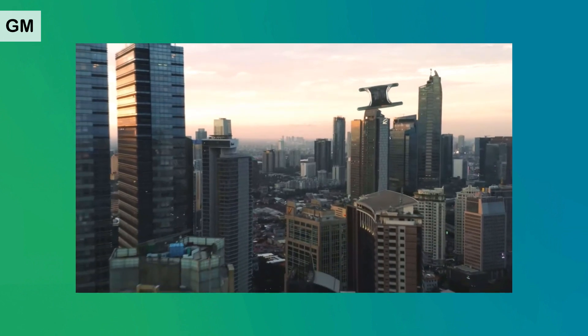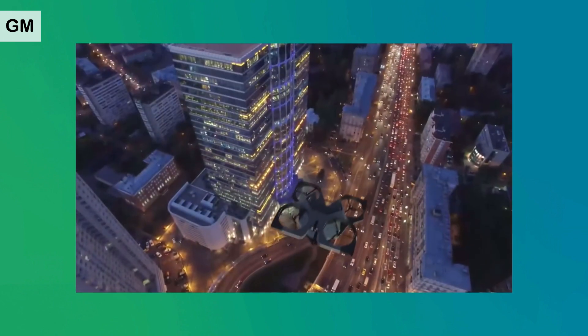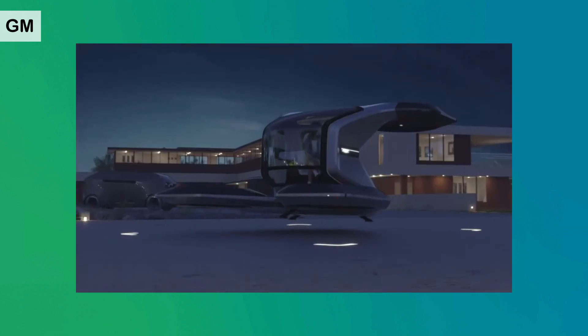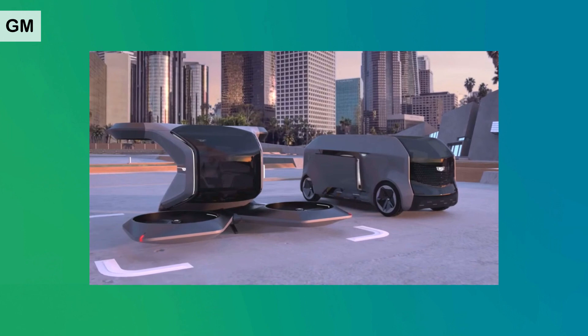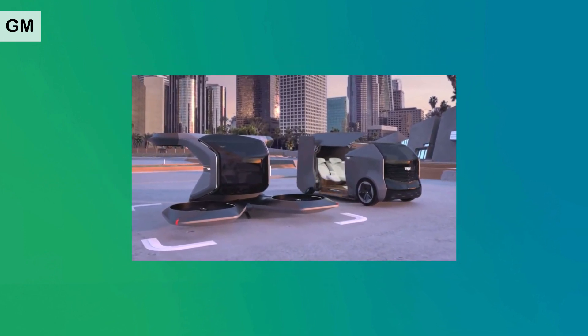It uses a 90-kilowatt-hour EV motor to power four rotors, as well as air-to-air and air-to-ground communications. As a passenger, it represents personal space and a panoramic view of the world beneath you — a glimpse of what autonomy and Cadillac luxury might look like in the not-too-distant future. Other concepts include a luxurious two-seater design for a more intimate multi-sensory journey, each concept reflecting GM's vision of the future of transportation.